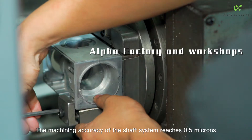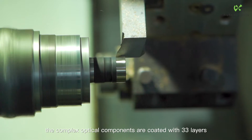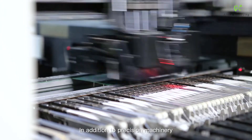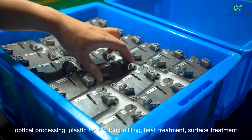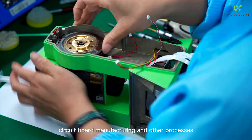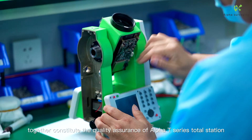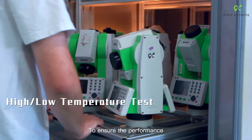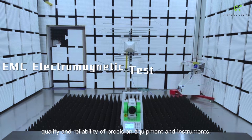The machining accuracy of the shaft system reaches 0.5 microns. The complex optical components are coated with 33 layers. In addition, precision machinery, optical processing, plastic molds, milling, heat treatment, surface treatment, and circuit board manufacturing together constitute the quality assurance of the Alpha T-Series total station, ensuring the performance, quality, and reliability of precision instruments.